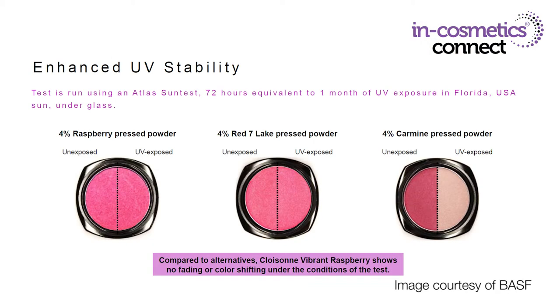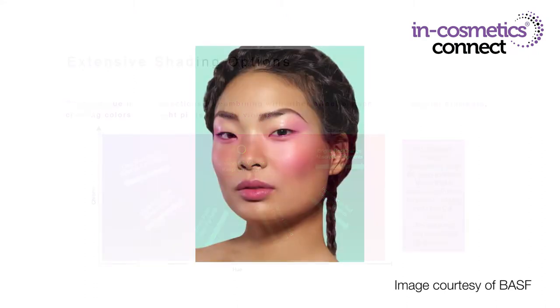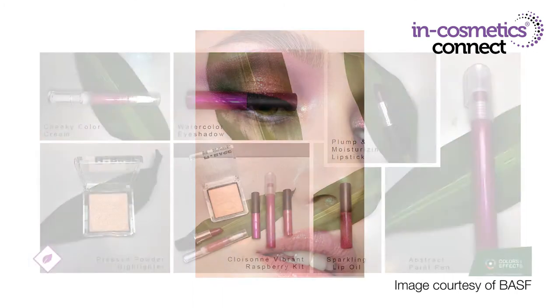This material has enhanced stability and vibrancy. When compared with Red Seven Lake and Carmine, you can see just how much more vibrant the color is and how UV resistant the color is over time, meaning you have longer lasting, more vibrant color. It also doesn't stain the skin like some FD&C colorants can, and it's vegan friendly unlike Carmine. It can be mixed with a variety of other iron oxides, pigments and effects pigments to achieve a variety of different colors and effects.